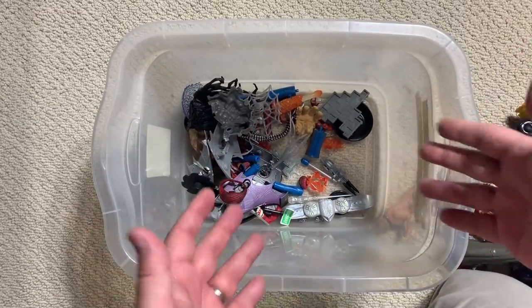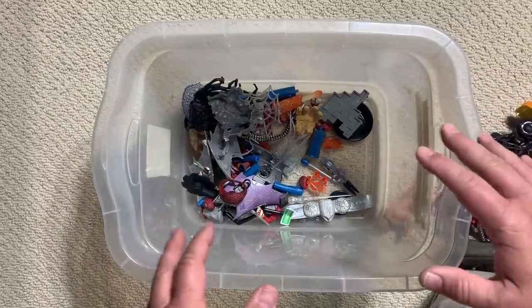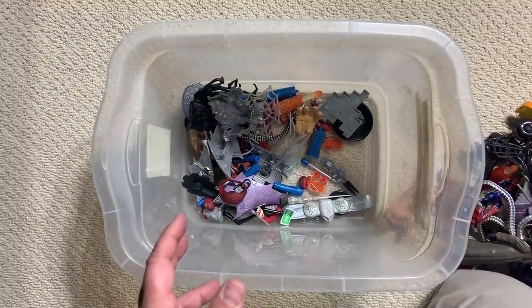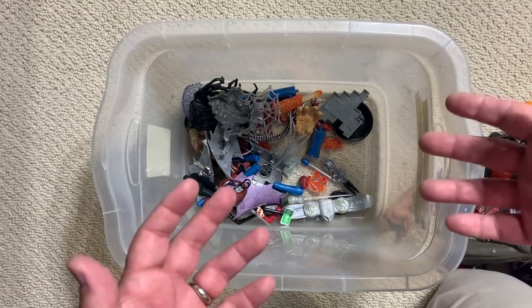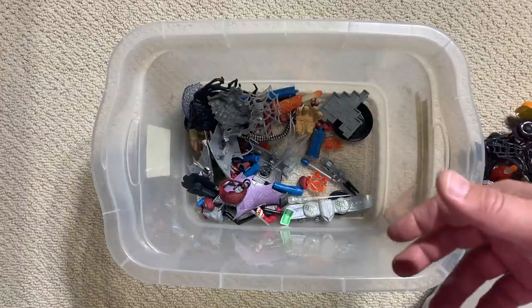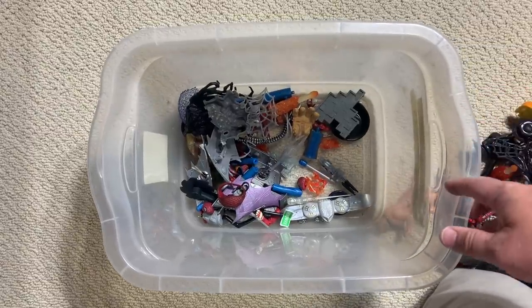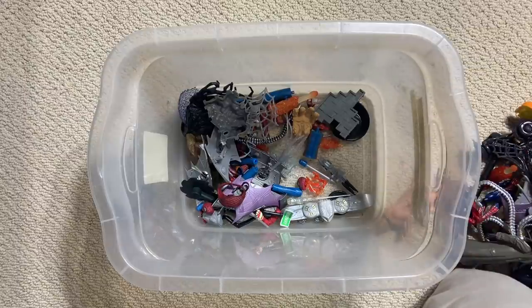That was a fun box — stuff in there that I honestly, genuinely did not remember. Some great movie figures, a trip down the pre-MCU movie lane. Good stuff. I hope you guys enjoyed this. If you enjoyed our mystery boxes and all of our other stuff, please subscribe, hit like, hit the notification bell. Keep growing with us, man — we're just on the way up. Thanks again. Talk to you guys soon. Bye.